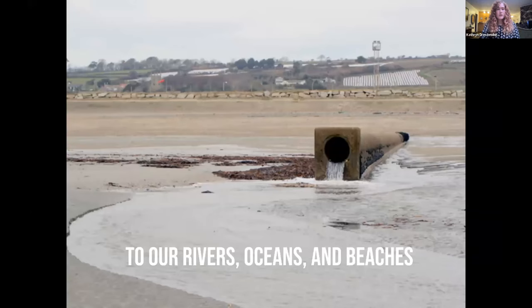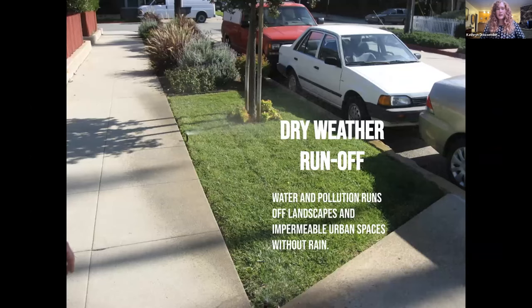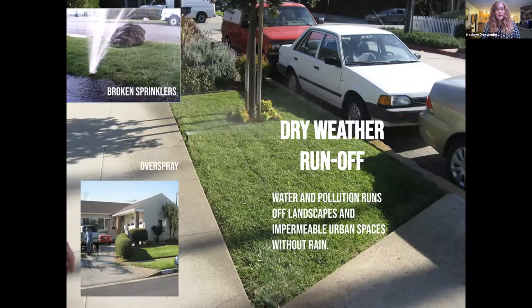All of this goes out to our rivers, oceans, and beaches, where bacteria and chemical pollution from urban runoff can harm ocean visitors and wildlife. This is often why you'll hear 'don't go to the beach three days after it rains.' And even when it doesn't rain, we still have sources of dry weather runoff — sprinkler overspraying, broken or leaking irrigation, and people purposely hosing down driveways — all of which contributes to the same kind of pollution that a natural rain event would cause.